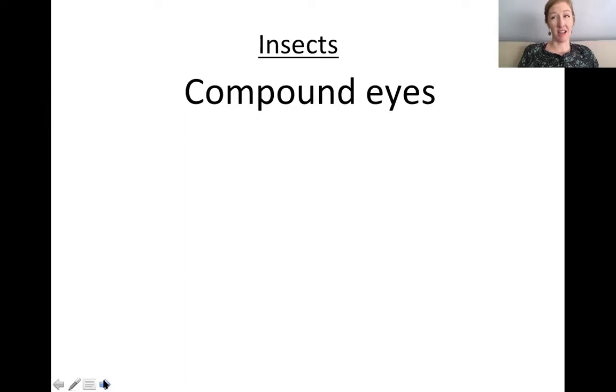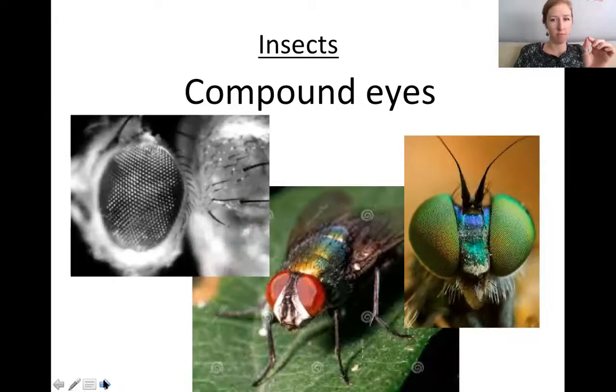Insects have compound eyes. If you look really closely you can see it's a bunch of little dots, so they can see all these different angles and it almost looks like a mosaic for them — lots of little pictures put together. These are really good for sensing motion or movement. This is why insects like honey bees will usually land on a moving flower in the wind instead of a flower that's still — they can see the moving flower a lot better. They have a hard time seeing things that are still.